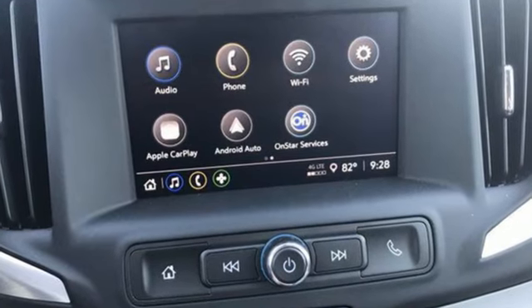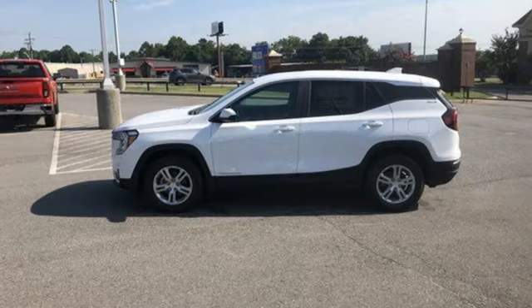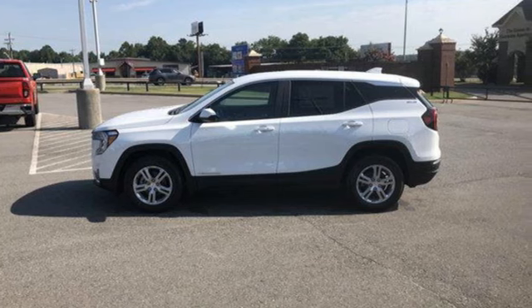GMC — professional-grade vehicles suited to fit your needs. You need to drive it to believe it. See it for yourself today.